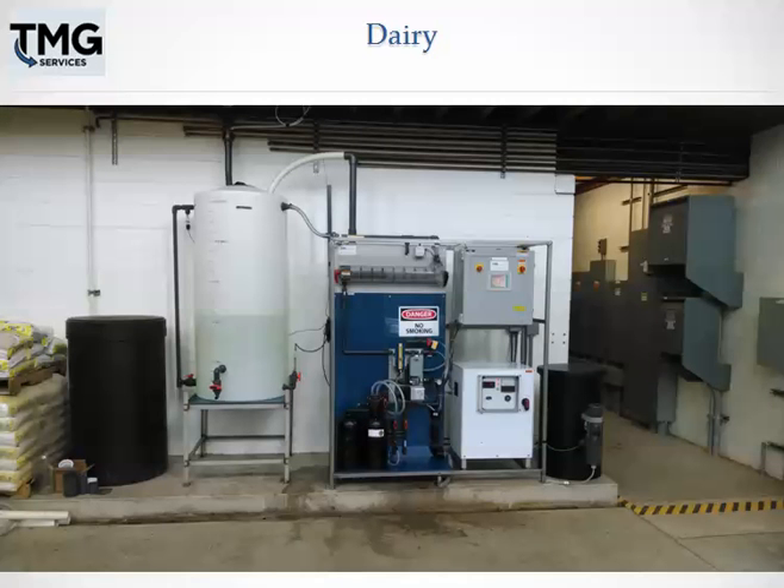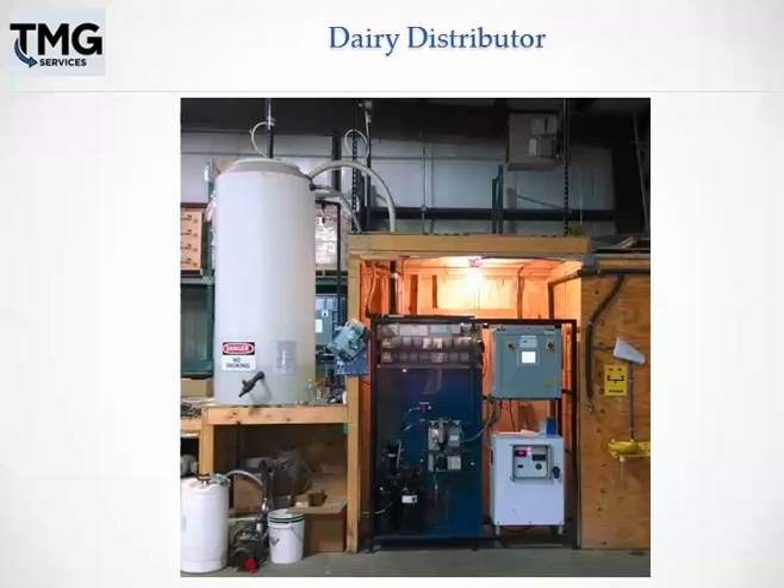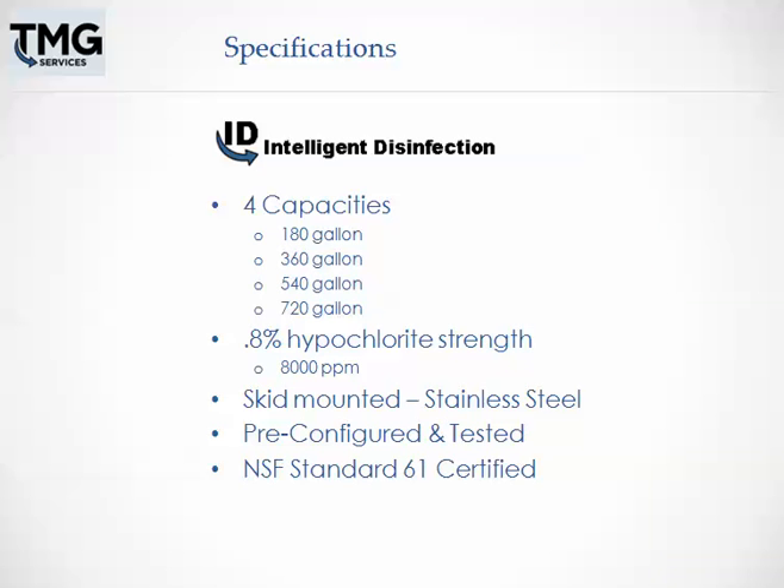Here's the dairy installation in Wisconsin. Here's another installation at a dairy distributor. Intelligent Disinfection is available in four configurations: 180, 360, 540, and 720 gallons.